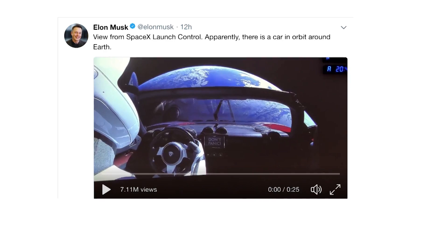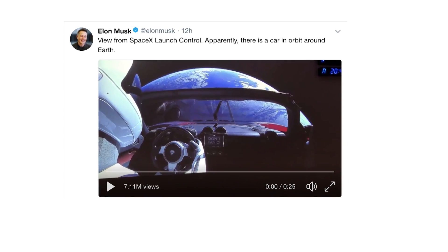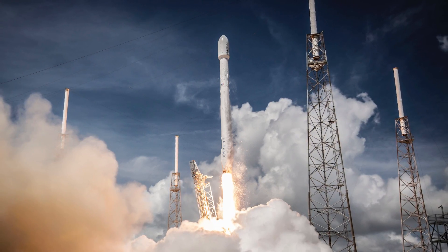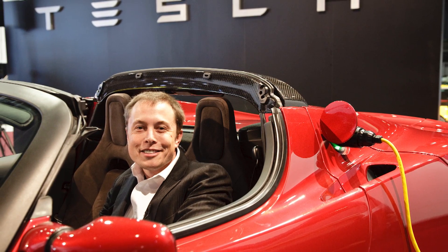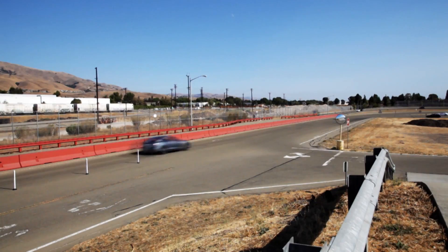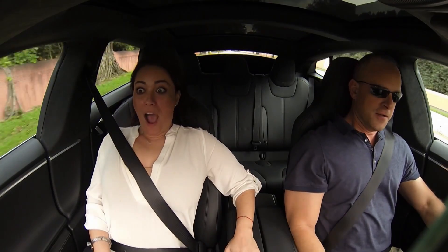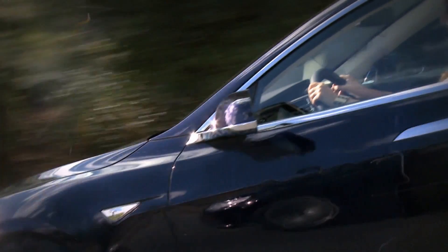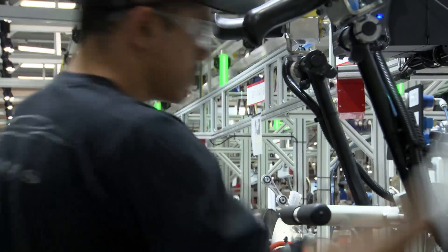Elon Musk is changing the future of cars. Not only is he sending them into space, he's also making them cleaner and faster. Meet the Model S, Tesla's best-selling car in the world. It is one of the fastest accelerating cars ever made, going from 0 to 96 km per hour in 2.5 seconds and packing a top speed of 250 km per hour. How is it made?